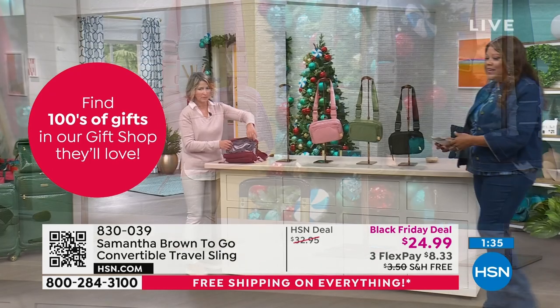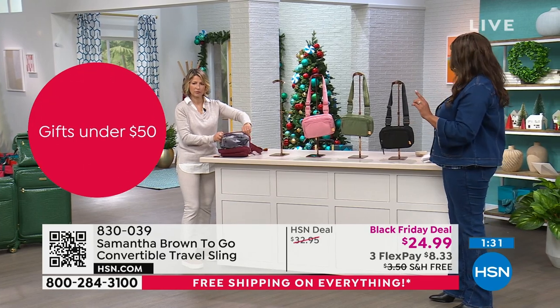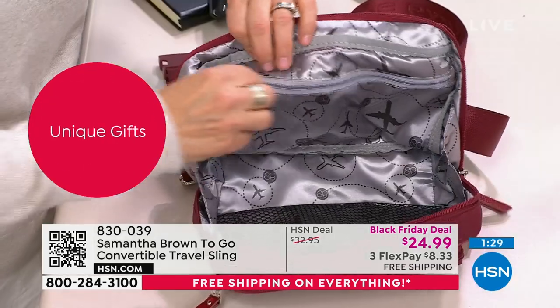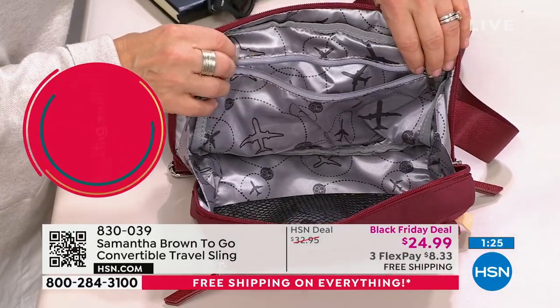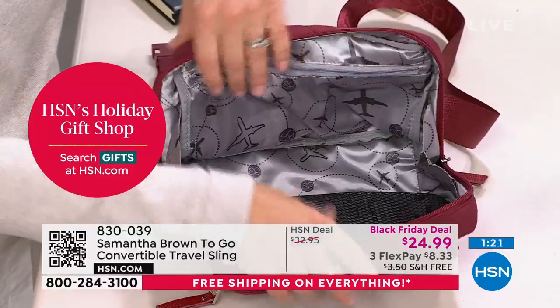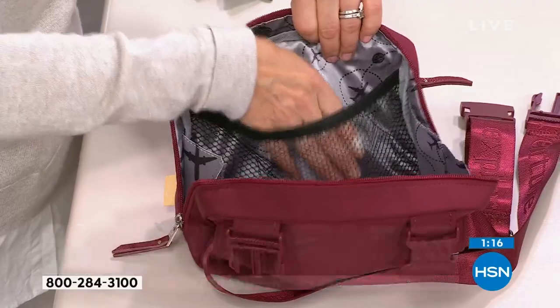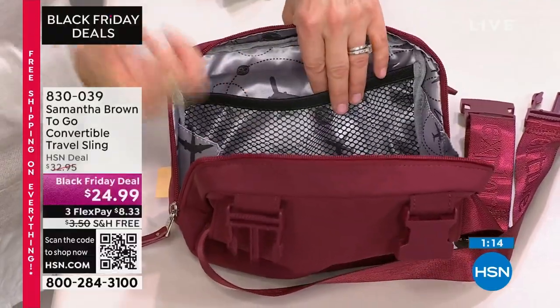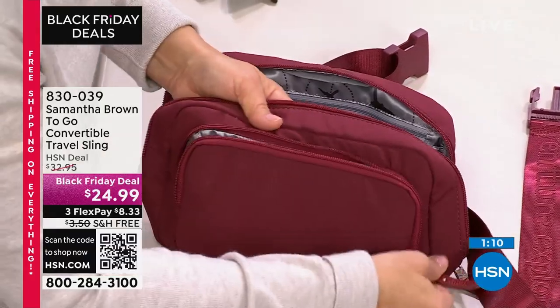I want every single color. $8 to get this home, and I think this is a Black Friday deal. Yes, it's a Black Friday deal. So which one goes with my outfit? I'm gravitating to this olive green. But look at the compartments on this — great compartments. The back panel has a zippered compartment, and on the other side I love this mesh pocket because it's elastic.